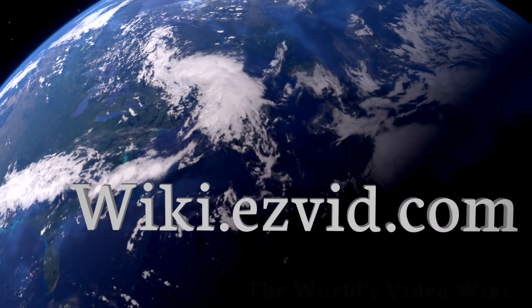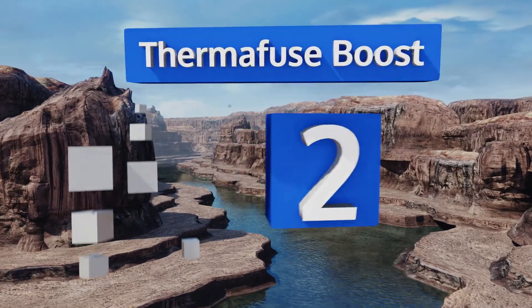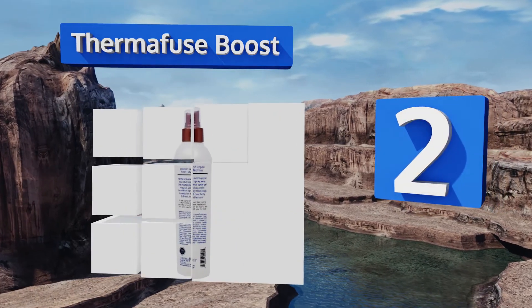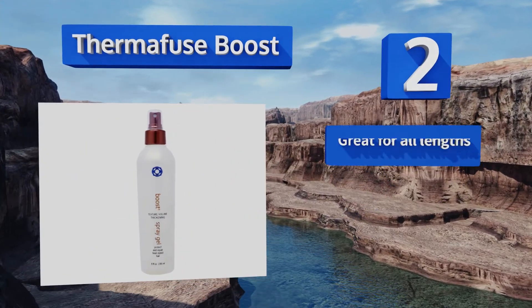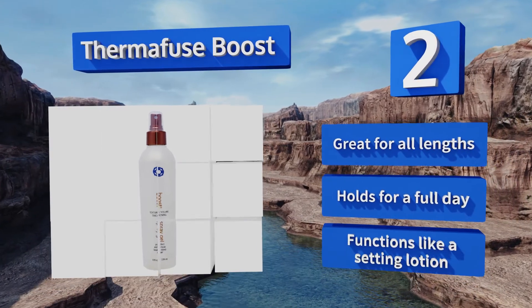At number two, whether you prefer to use a blow dryer, scrunch with a towel, or let the air do its thing after styling, Thermafuse Boost will deliver consistent bold results. Plus it's free of alcohol that can irritate and dry out the scalp. This one's great for all lengths and holds for a full day — it functions like a setting lotion.